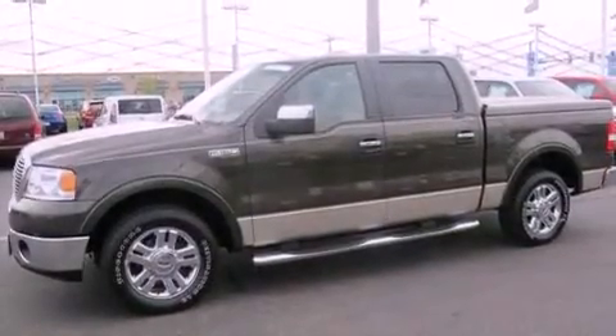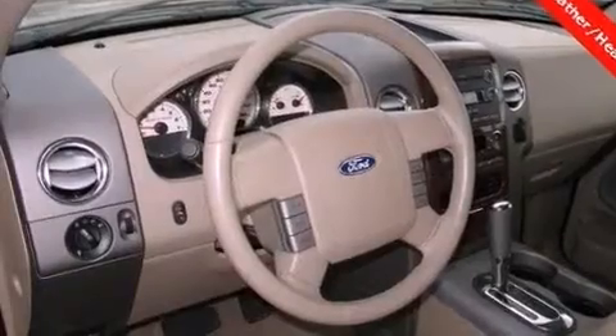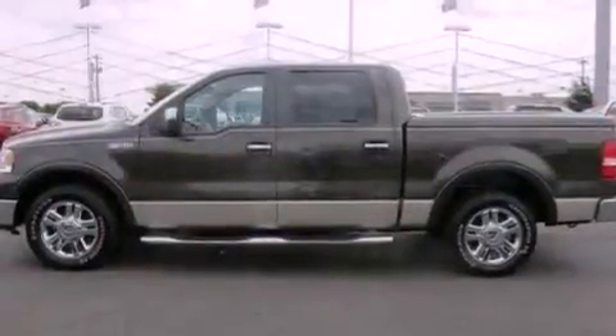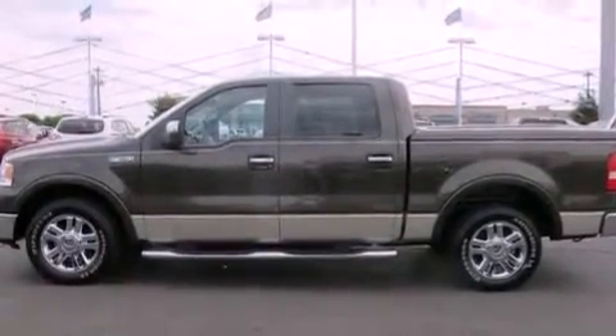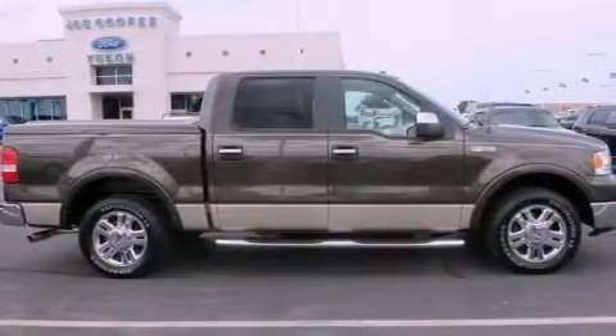All of the following features are included: a double wishbone independent front suspension, aluminum wheels, a low tire pressure indicator, a chrome grille, front and rear floor mats, fog lamps, disc brakes with an anti-lock braking system, front multi-stage airbags, and air conditioning with automatic climate control.